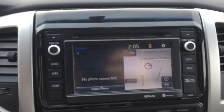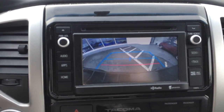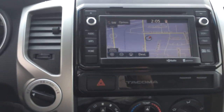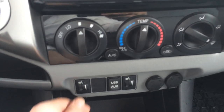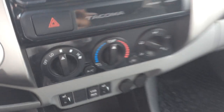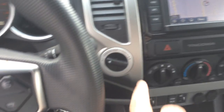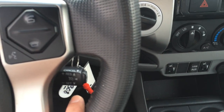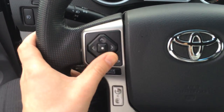We have a factory navigation system with backup camera, which is super handy especially for lining up your trailer hitch. We have an AM/FM/CD player along with USB and auxiliary input. There are heating and air conditioning controls and heated seat controls. We have a five-speed automatic transmission, shift-on-the-fly four-wheel drive, cruise control, Bluetooth, speech control, and steering wheel audio controls.